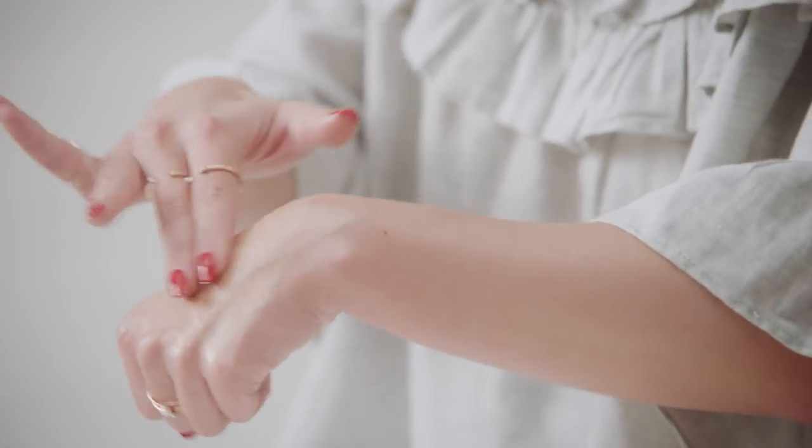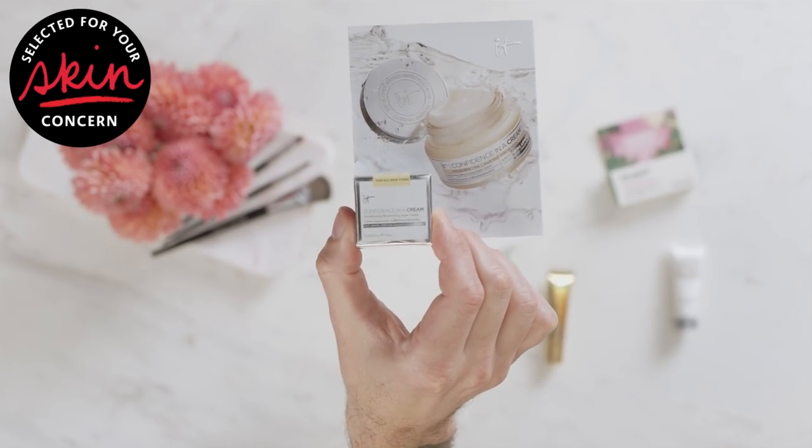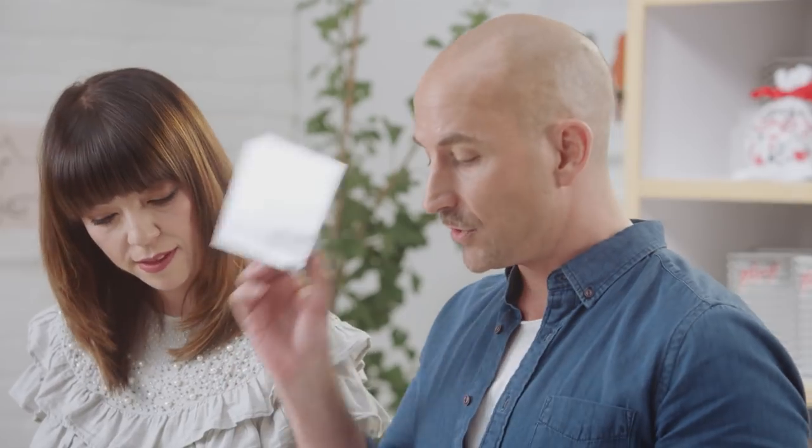Next up we have the IT Cosmetics Confidence in a Cream, the Transforming Moisturizing Super Cream. This is a fantastic anti-aging moisturizer, really great at plumping the skin and reducing the visible signs of aging. It's made with a lot of collagen and hyaluronic acid, which is a fantastic way to keep your skin looking young, fresh, and dewy. This is a great moisturizer.